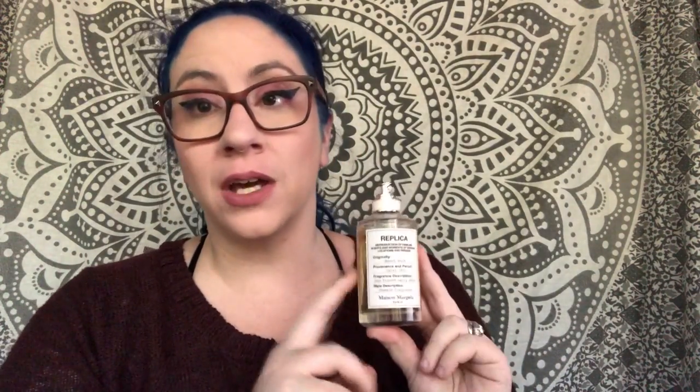Salutations friends! Welcome back to my channel. Today I'm going to be reviewing the fragrance from Maison Margiela Replica Beachwalk. I figured this would be a great fragrance to review because we're coming into spring and summer, and this is a fantastic fragrance that I think doesn't get a lot of love, so I figured let's give it some attention. Let's get into the review.